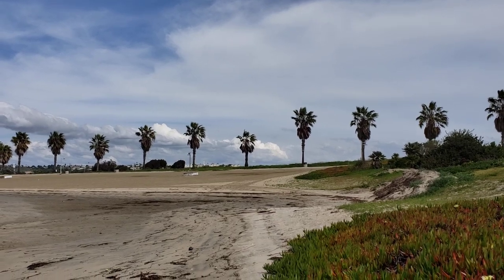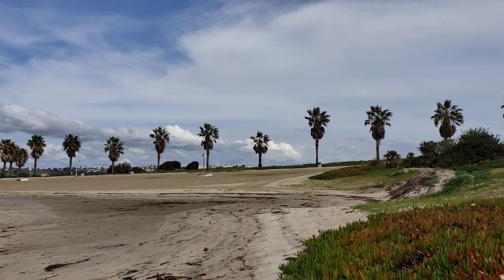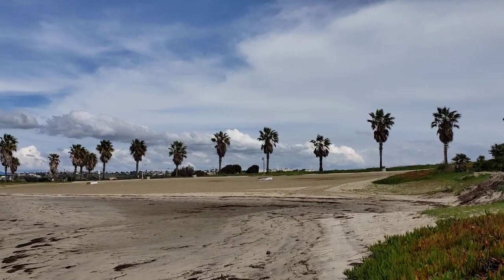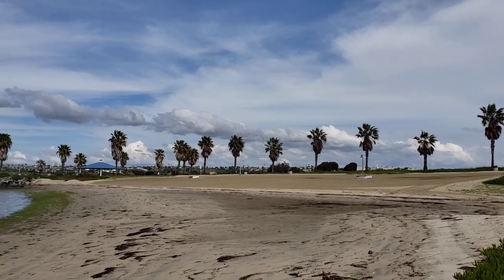Here we are at South Shores Park. It's a boat launch just next to SeaWorld here in Mission Bay, San Diego, California.